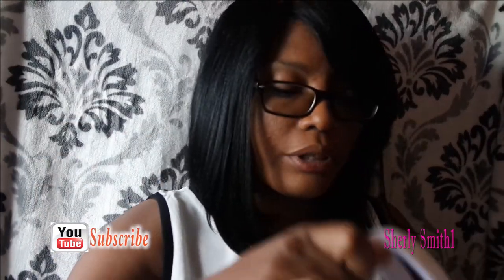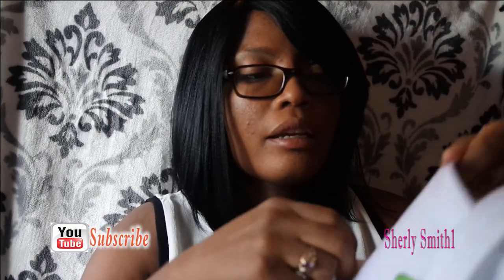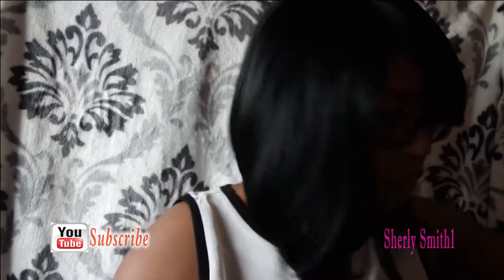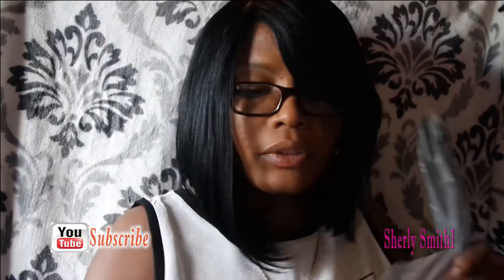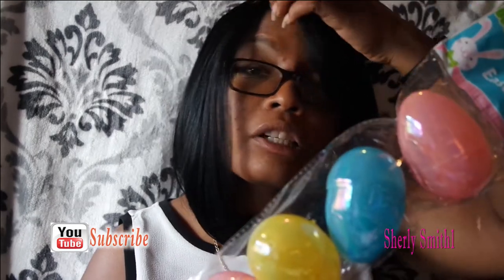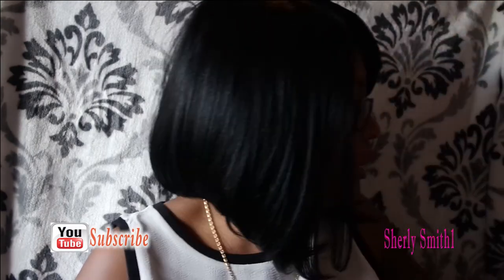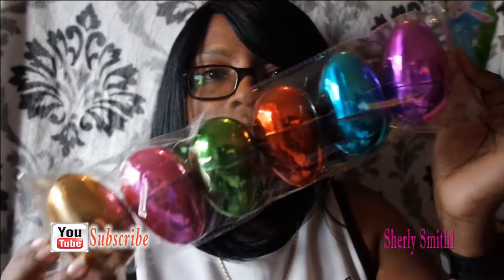I got two baskets for them — I got a soccer and a baseball basket. I also got these big eggs here. This one has six in them and they did advise not to put any chocolate in them, just hard candy, because they'll be in the sun and they didn't want them to get melted or anything of that nature.